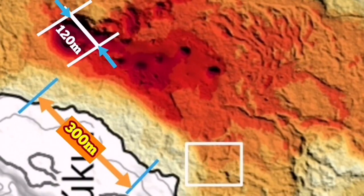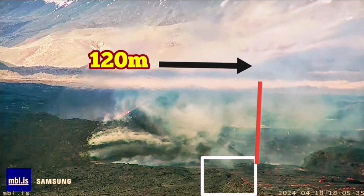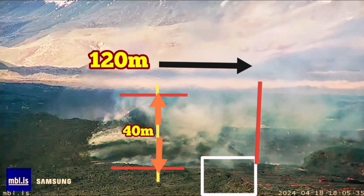Based on that, we can use the image from the MBL to measure the height of the volcano. The white rectangle marks the base of the cone, and you can see 120 meters measured to the other side. The height of the volcano — the highest point — in my estimate is around 40 meters. So this is the closest we can get to estimating the size of this cone, and 40 meters looks realistic.